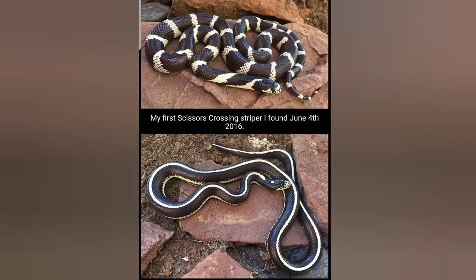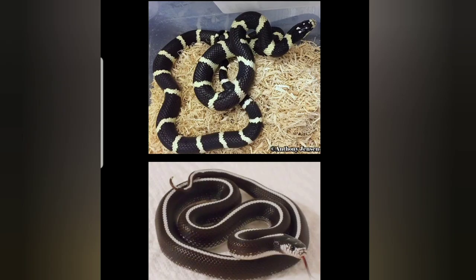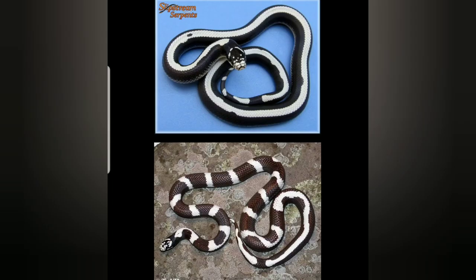These aren't my photos, but I just wanted to show you the different variations of the Scissors Crossing. These come from Southern California, specifically the San Diego region, but all of them are beautiful snakes.